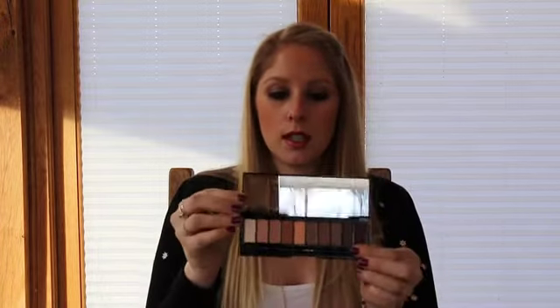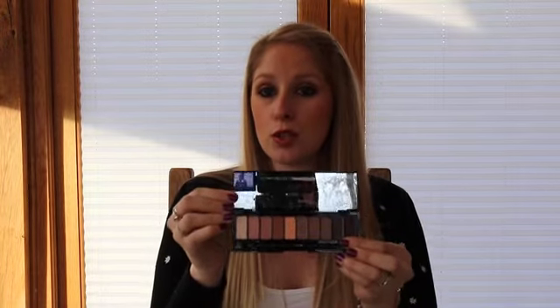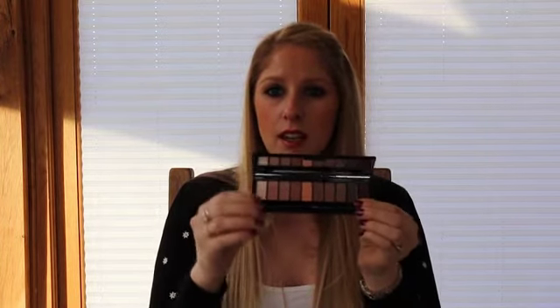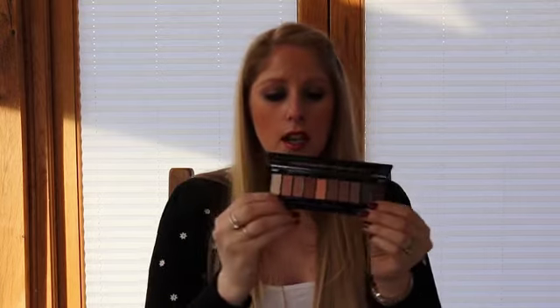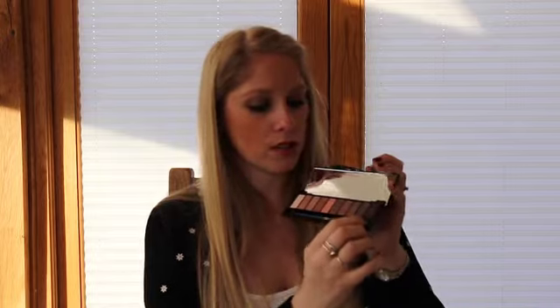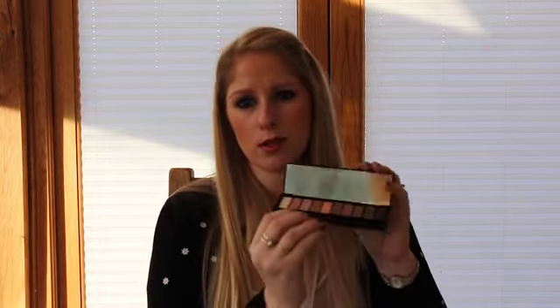My other palette is a real nude find — it's by L'Oreal, the La Palette Nude, a new one that's just come out. I really like it; it's got all the colours you need. It's got highlighters in there, peachy tones, soft tones, and darker colours on the end as well. I really, really like it.